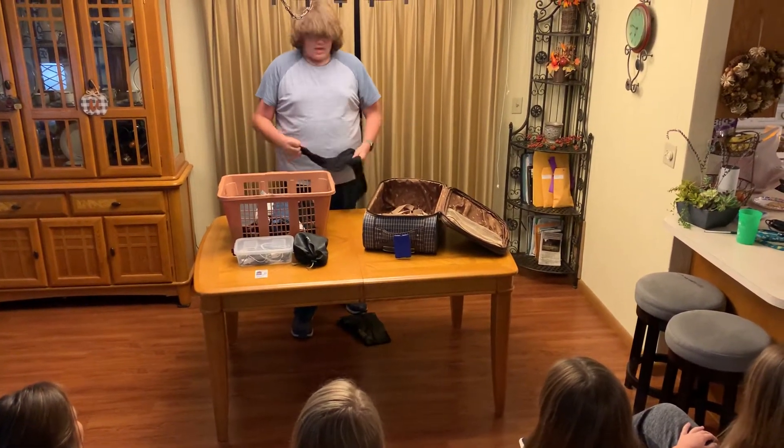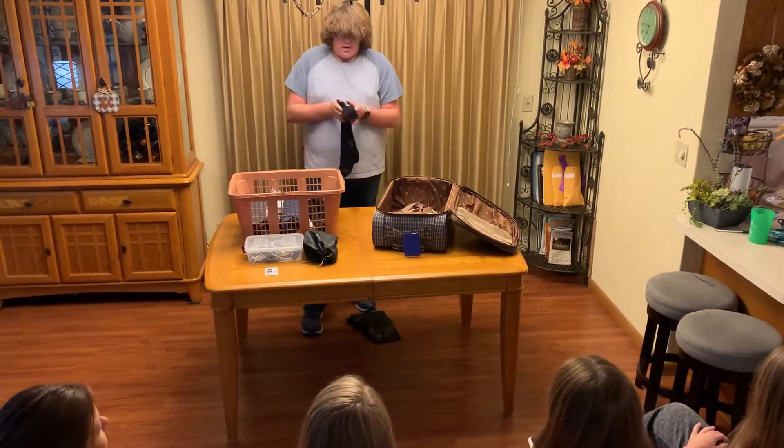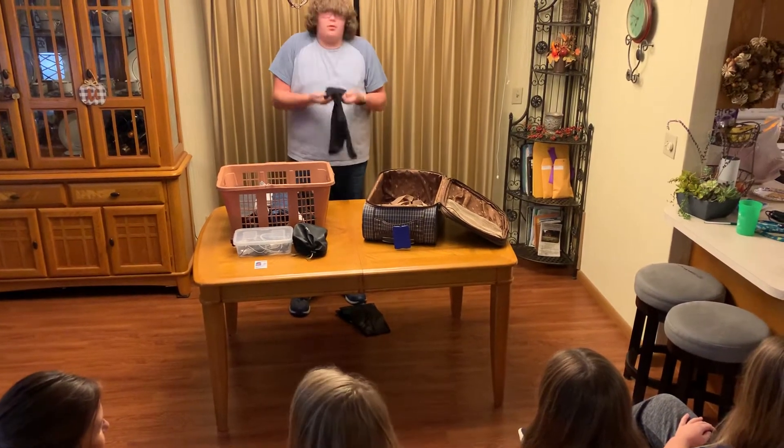When you're rolling socks, you want to make sure your socks are laid out flat, put them together, and then fold this down.